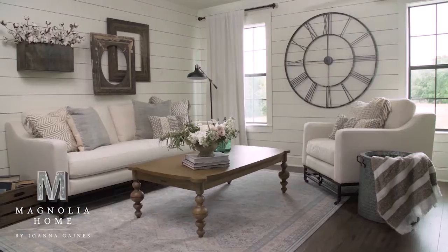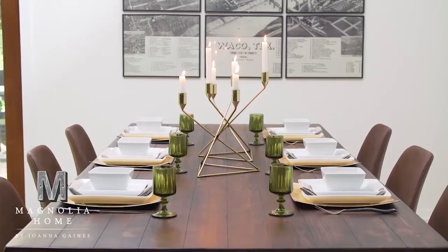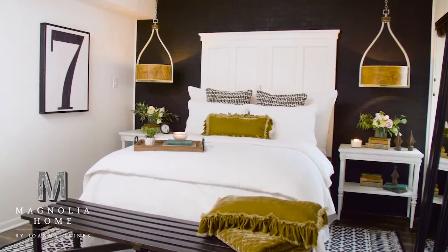If you like watching Joanna Gaines, you will love what she brings to you in furniture and accents. Magnolia Home by Joanna Gaines Area Rugs are now on display.